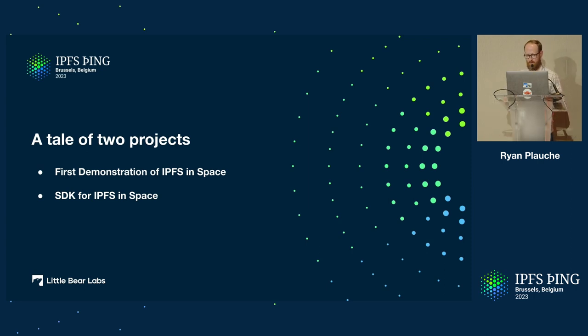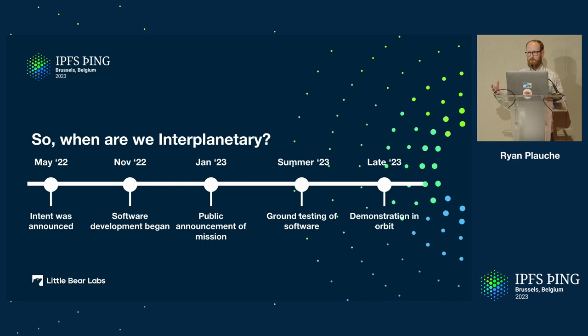Hopefully we'll see one happen this year. Starting with the first one — how do we get IPFS into space? Here's a rough timeline of how things have come to be. In May of last year, FogCoin announced their intent to work with Lockheed Martin to put IPFS in space. Then in November of last year, development on the software side began. Around that time, there was still discussion between Filecoin and Lockheed on how IPFS would actually get into space — what mission it would go on. Around the end of 2022, a mission was selected.